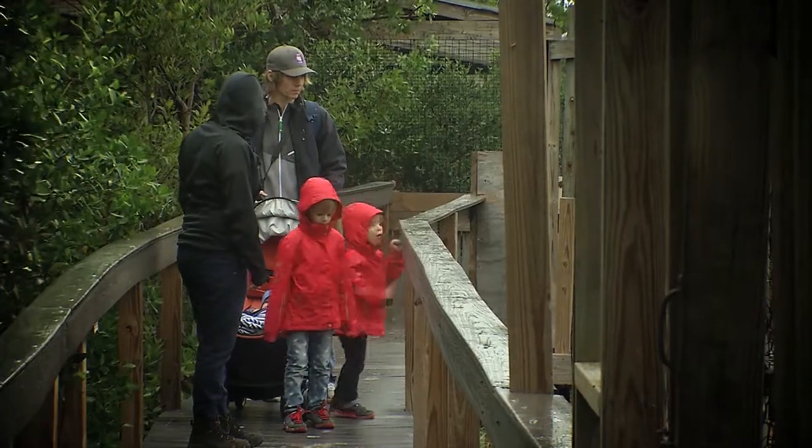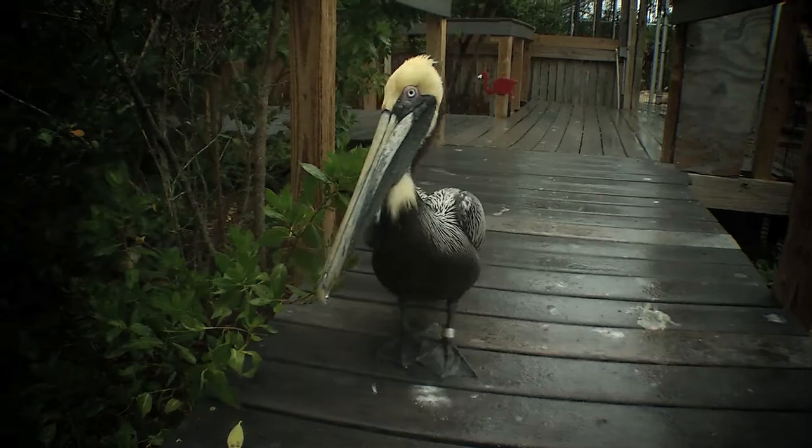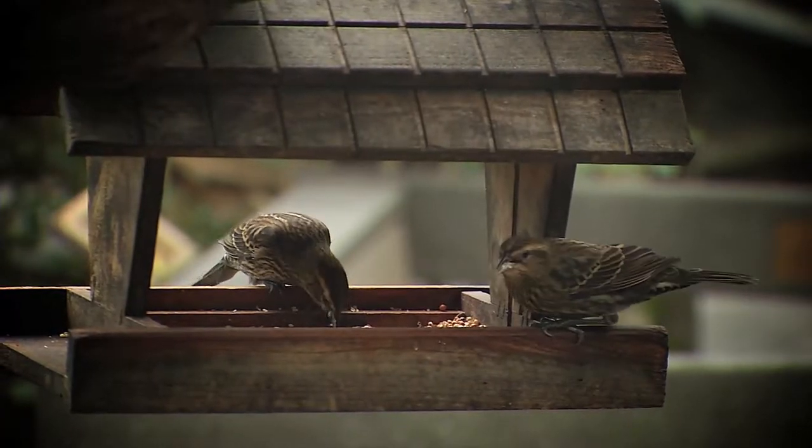We are generally our busiest when it is somewhat overcast, a little bit rainy, maybe sort of windy — basically not great days to be out on the water, but still a great day to be here on our boardwalk. It's partially covered, the birds are still out, a lot of the wild birds come in to the boardwalk. So it's a great time to come.